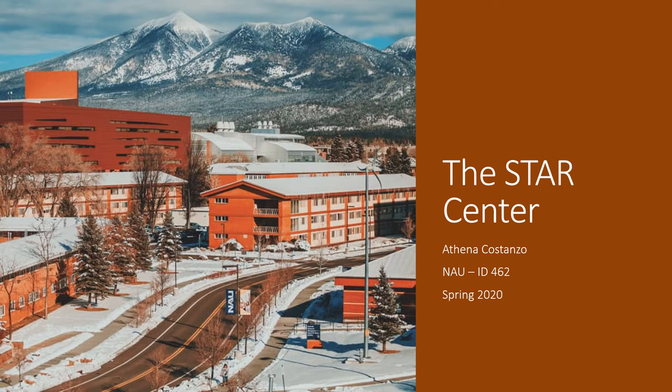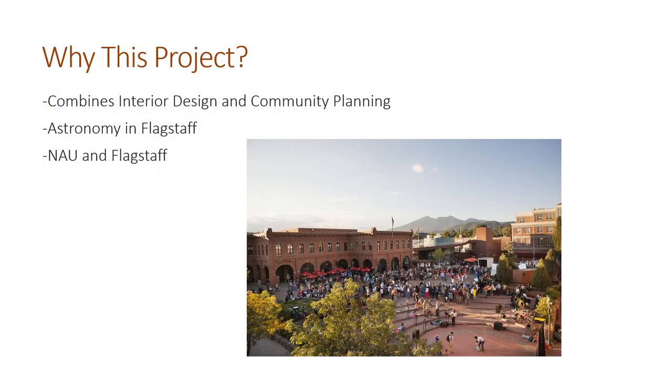Hello, my name is Athena Costanzo and this is the Star Center. I chose this project for a number of reasons. First, it combines my two degrees of interior design and geographic science and community planning. I wanted to create a facility that is both aesthetically appealing and functional to its users as well as the surrounding community.